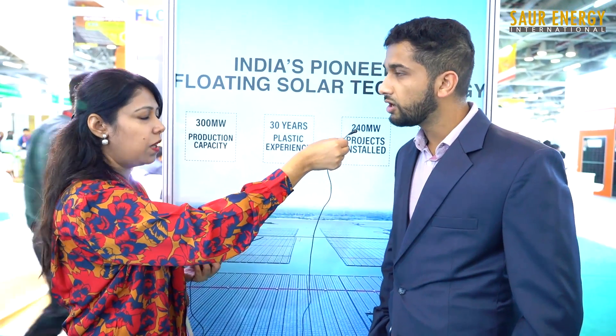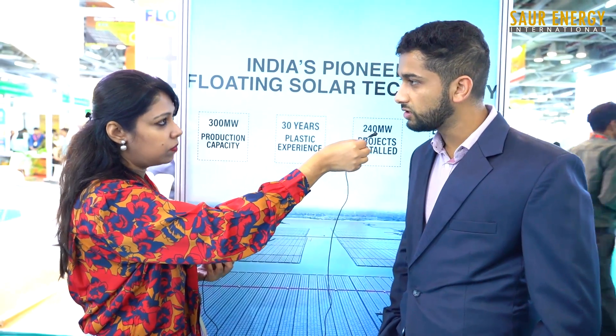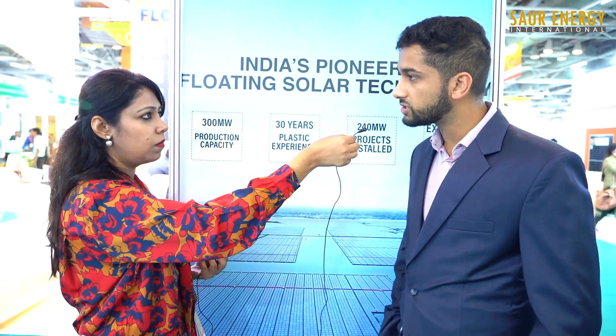So tell us about some of your biggest projects. We are very grateful — we just commissioned our largest floating solar project in India, the 130 megawatt NTPC Ramagundam. Along with that, we have completed 21 megawatt NTPC Kayamkulam, 21 megawatt NTPC Shrimadri, 34 megawatt NTPC Kawas and 28 megawatt NTPC Auraiya as well.